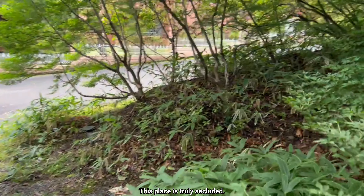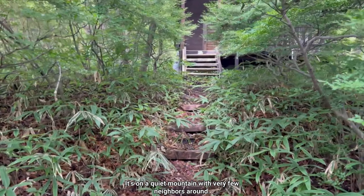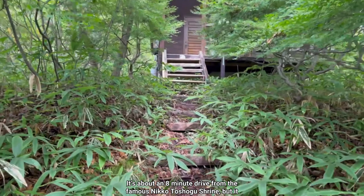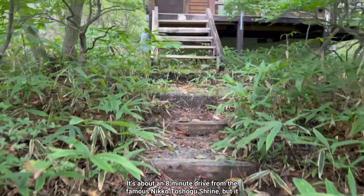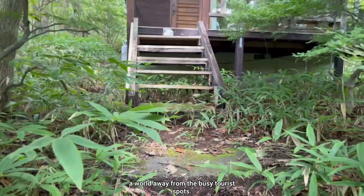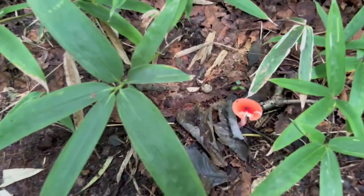This place is truly secluded — it's on a quiet mountain with very few neighbors around. It's about an eight-minute drive from the famous Nikko Toshogu Shrine, but it feels like a world away from the busy tourist spots.